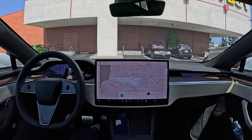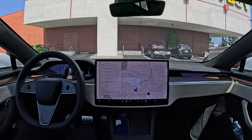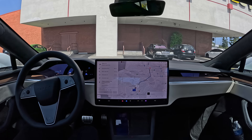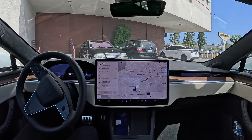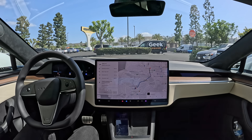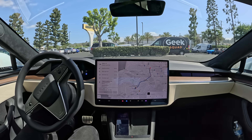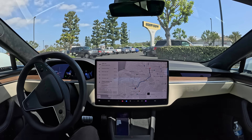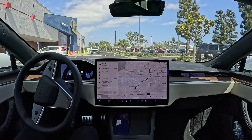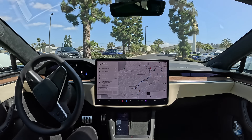Take me to Chipotle at the Peninsula Center. All right, here we go. Pulling out of the parking spot, stopping at the stop sign — we got a car coming. And we're pulling out of the parking lot. It found the exit. Very nice.